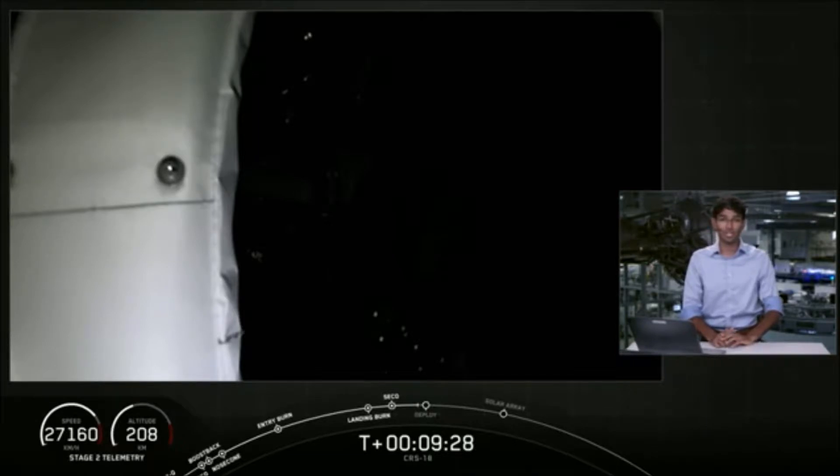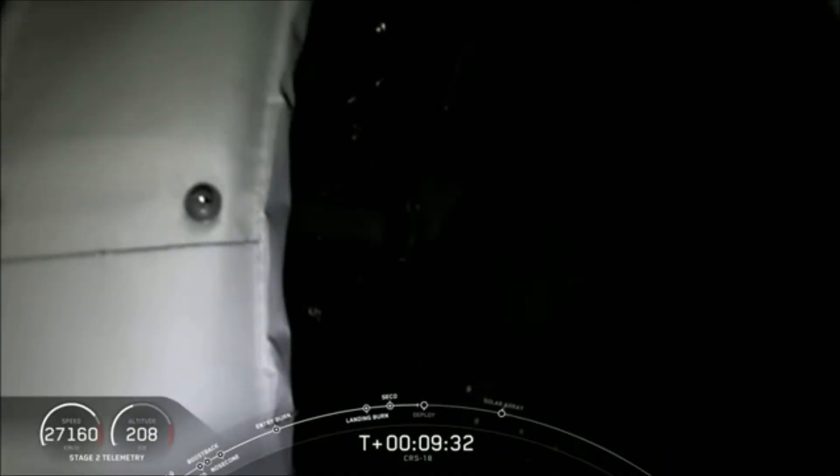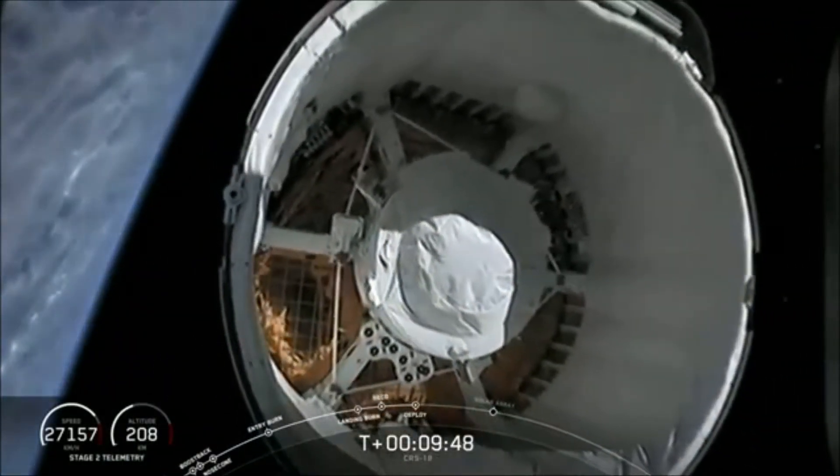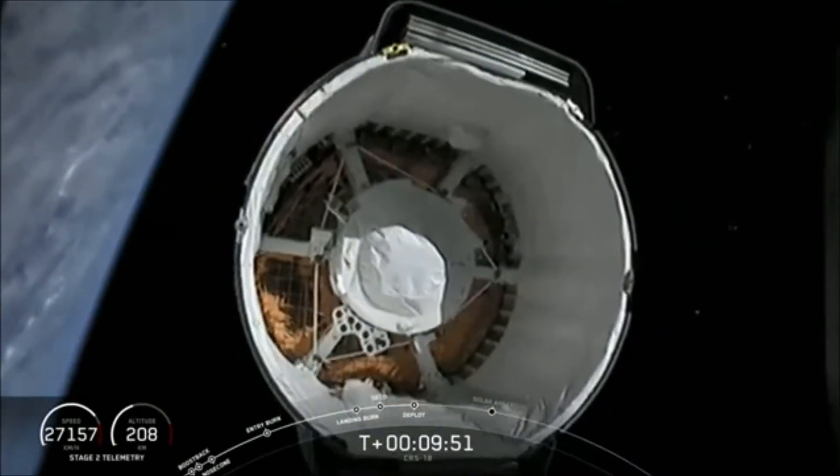The camera view we are looking at right now is looking towards the Dragon spacecraft from the second stage. We should see a separation momentarily — and there we go, separation confirmed. That was the final separation for this mission.